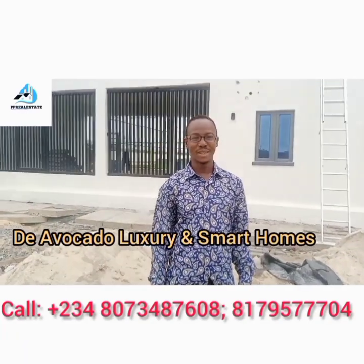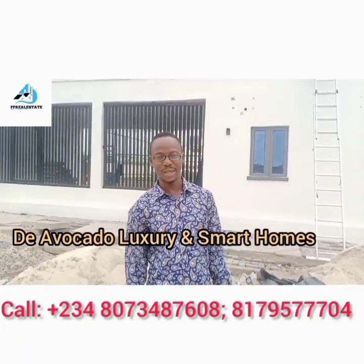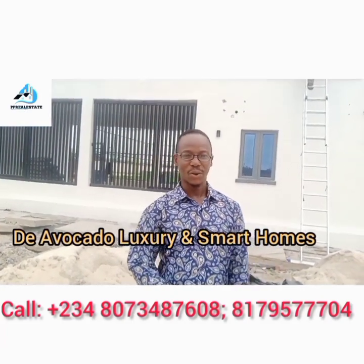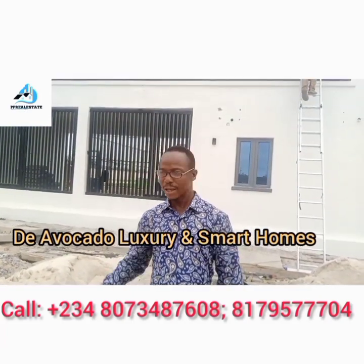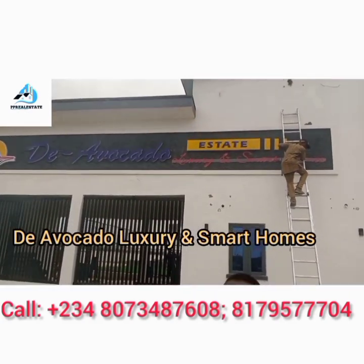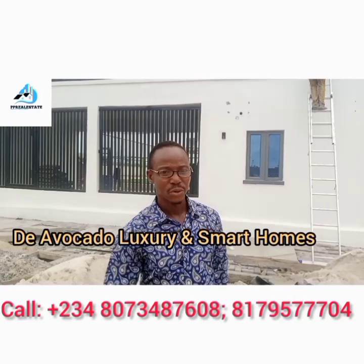Hello and welcome to my channel, Imperial Estate Investment Company, Lekki. Today I am taking you on a tour to Abijo GRA. The estate is the Avocado Smart and Luxury Homes here in Abijo GRA.